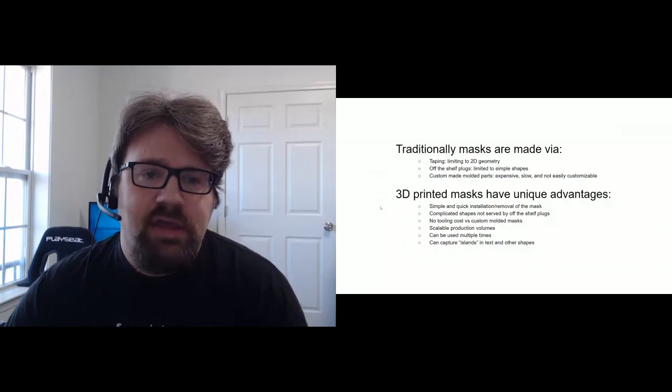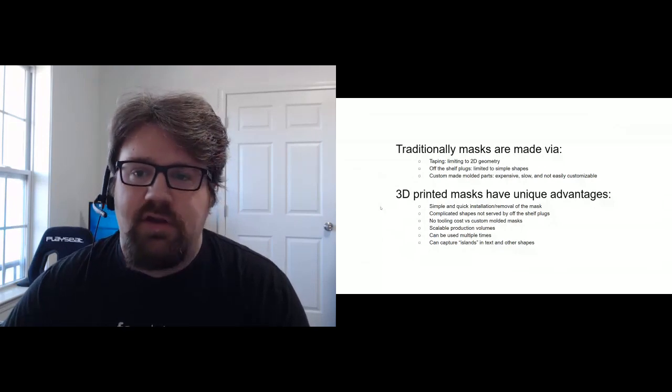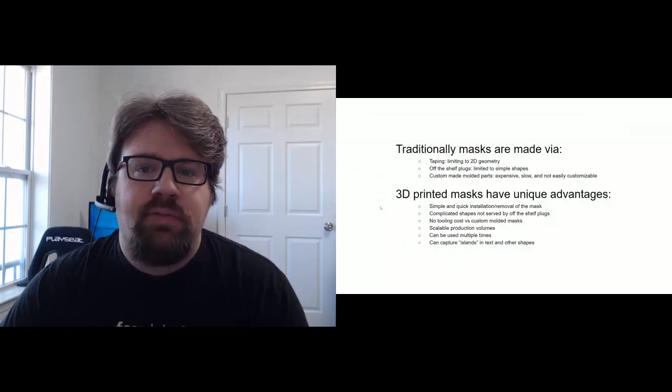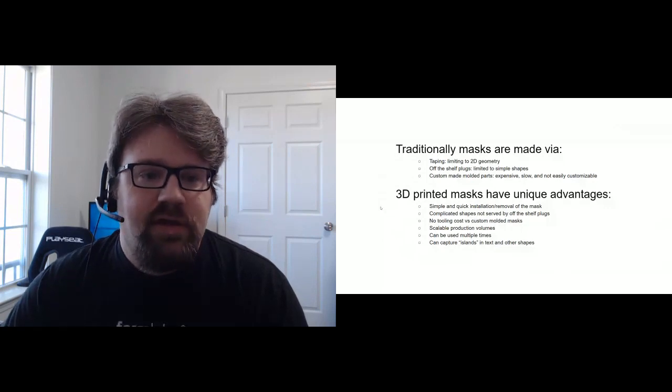In one mask example, you can see a flat geometry holding islands in place — such as the center of an O or A, where little bridges hold those islands. After sandblasting through the mask, the islands appear to float in the finished part. This example shows the Formlabs logo masked and sandblasted into a piece of glass. 3D printed masks can also conform to any geometry, such as a spherical mask conforming to a steel sphere.